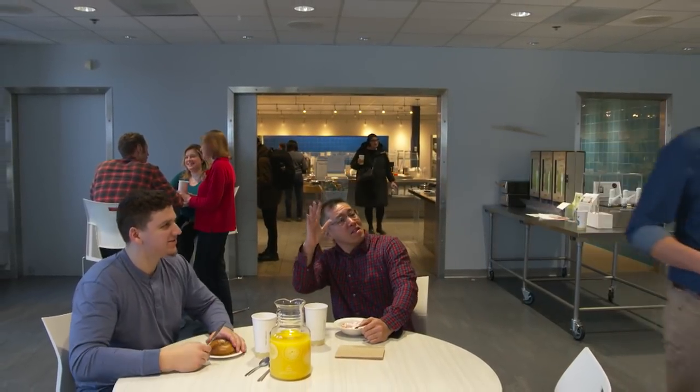Hey guys, how you doing? Hey Jack. Hey James, good morning. How are ya? Hey Jack, how's it going?